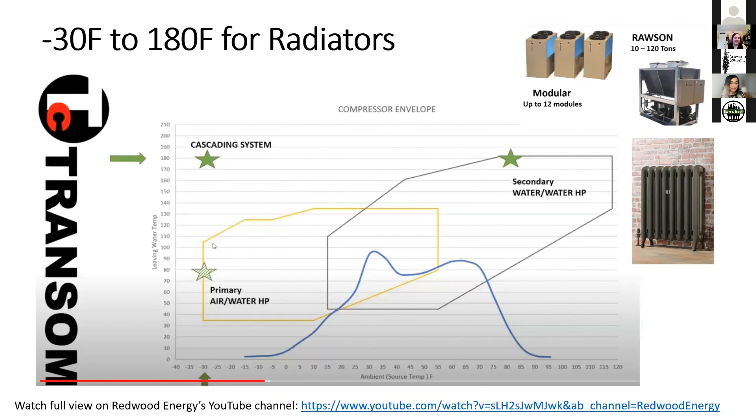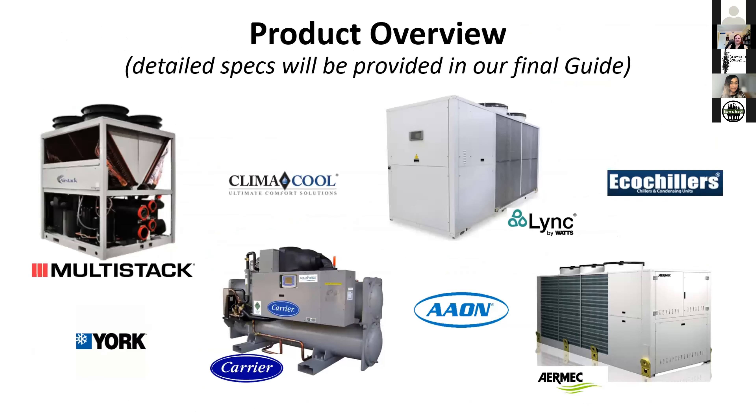Redwood Energy also hosted a presentation with Transom, which has a similar cascading system — using air-to-water heat pumps combined with water-to-water heat pumps to get temperatures hot enough for radiators, reaching up to 180-degree water. You can learn more on our YouTube channel. We'll also have a product guide with detailed specs covering heat recovery chillers, just air source heat pumps, and two-pipe and four-pipe systems.